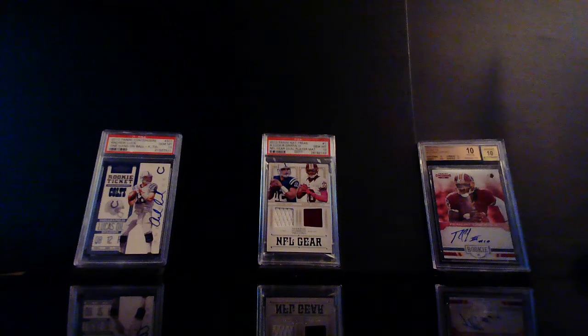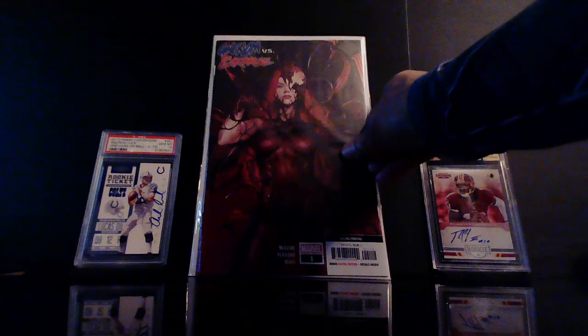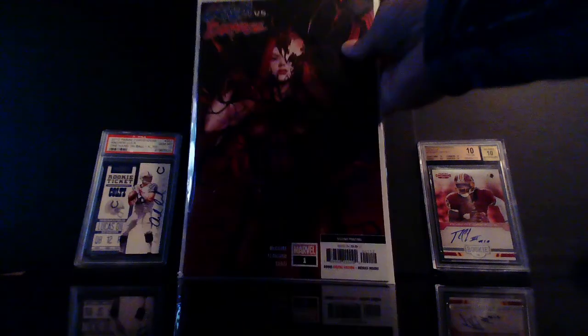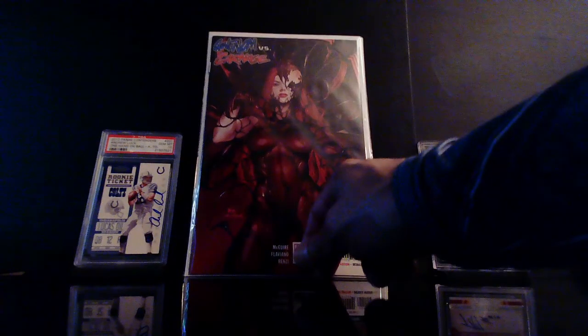Talk about second printings — this is a beautiful cover right here. This is Gwenom versus Carnage number one second printing — that In-Hyuk Lee cover. King in Black — that cover is just it right there. I didn't get the one-in-25, but I think prices are pretty low now compared to when it first came out. I picked up two of these — that's just a beautiful cover, I'm sure everybody that wanted one got one.